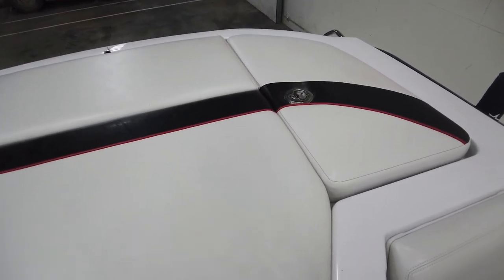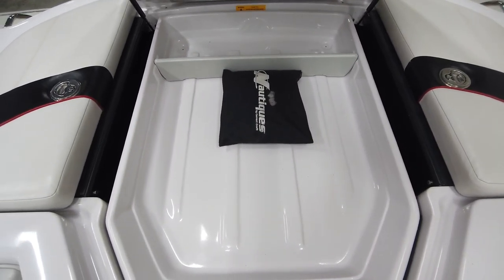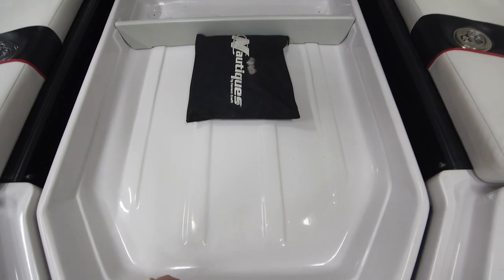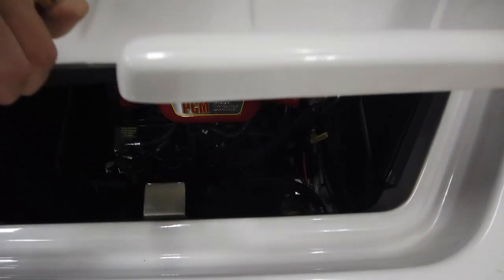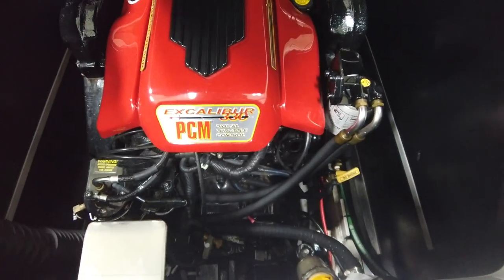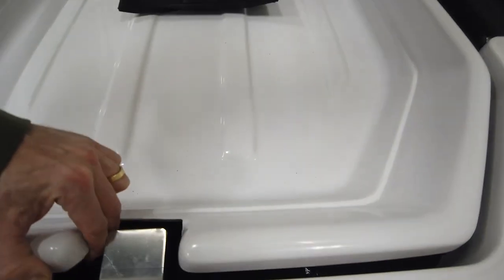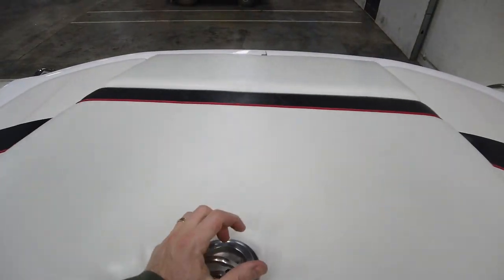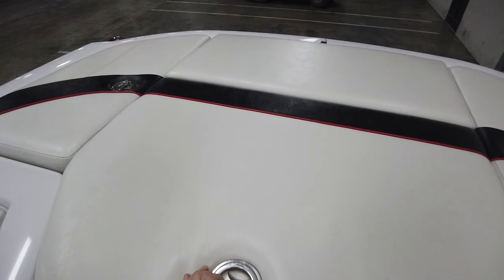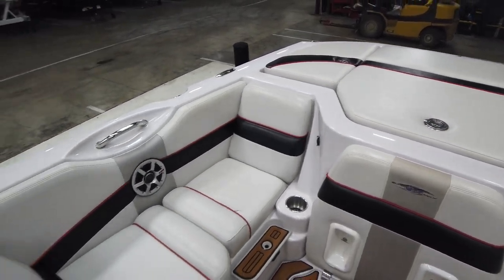Opening up the center sun pad, you've got a big storage tray above the engine. There's the PCM Excalibur 330 — it's got 587 hours on it, so nothing too crazy for this particular model year. Paired with that 1235 prop, it's going to do a great job even with the extra weight in the boat.